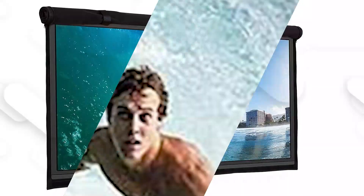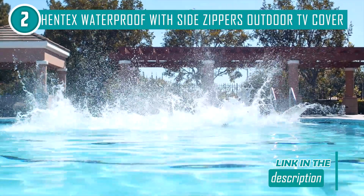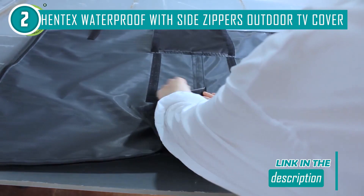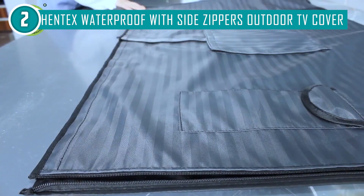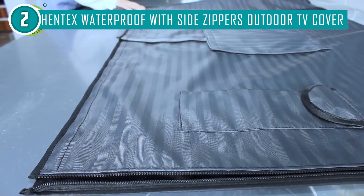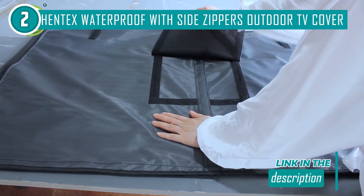The second TV cover on our list is the Hentex waterproof with side zippers outdoor TV cover, which trustedshoppingguide.com has awarded a four badge rating. If neighborhood birds routinely leave your outdoor area littered with droppings, the Hentex waterproof TV cover will ensure your television remains spotless. This cover is easy to remove and put on, and you can even use it while watching television. It has two zippers on the sides for easier access — you no longer need to remove the entire cover; simply lift the front cover and pull open the zippers to enjoy programs freely.